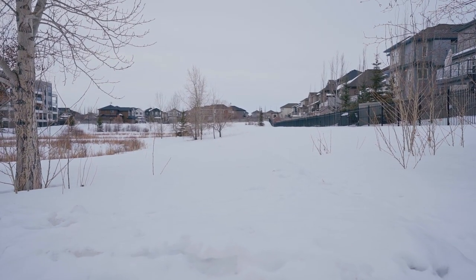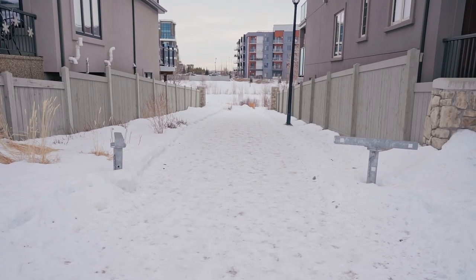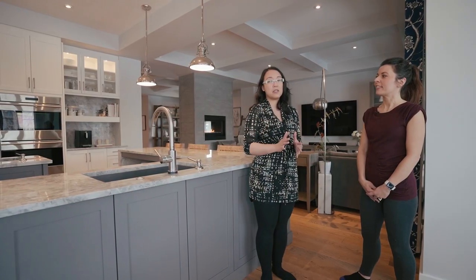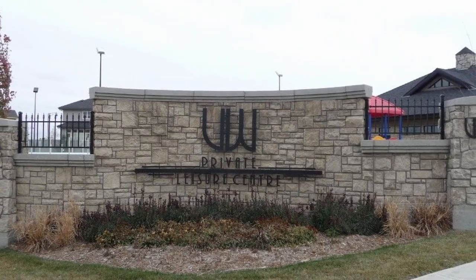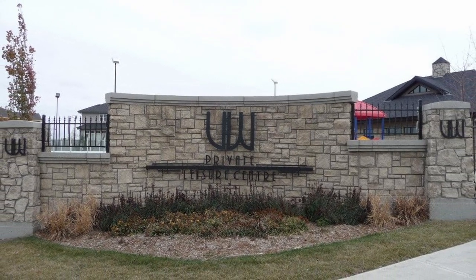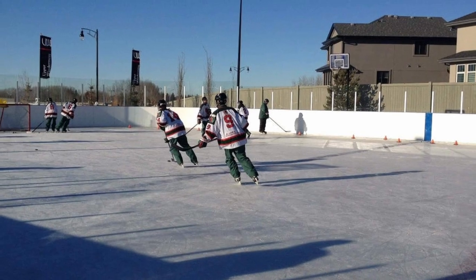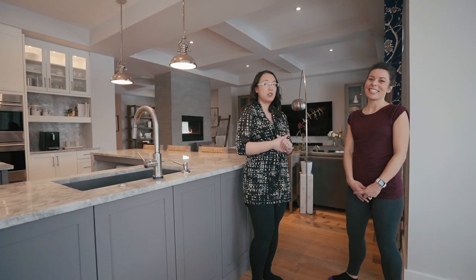There are walking paths and you can take bikes with the kids. In Upper Windermere you have exclusive access to their private leisure center — the only one in Edmonton right now. You have access to a swimming pool in the summertime, tennis courts, basketball courts, skating in the winter, and a playground. You can only access this with a key fob if you live in Upper Windermere, and you do pay fees for that.